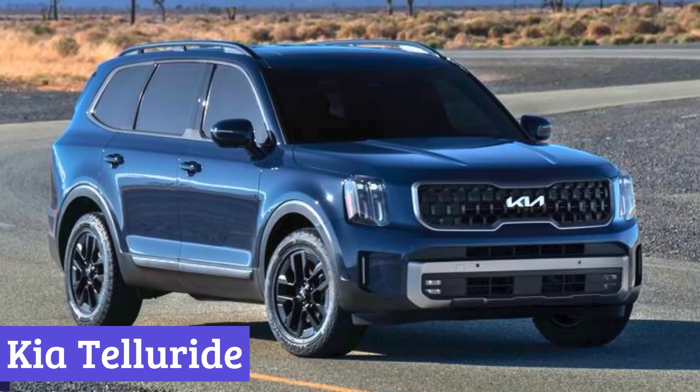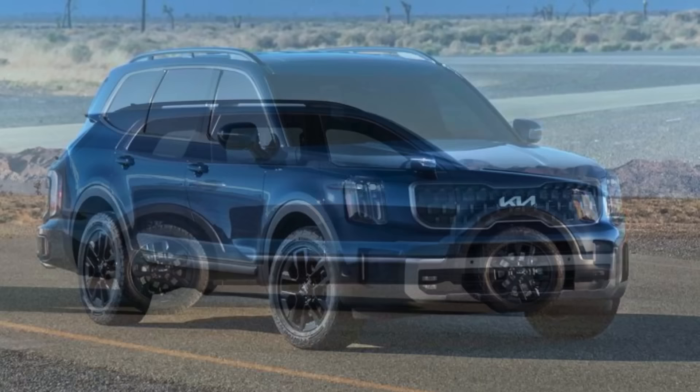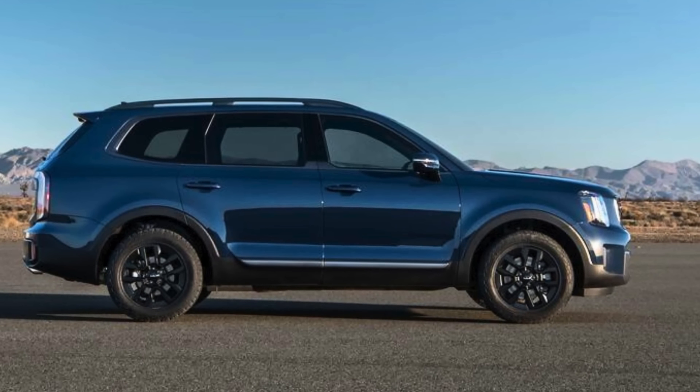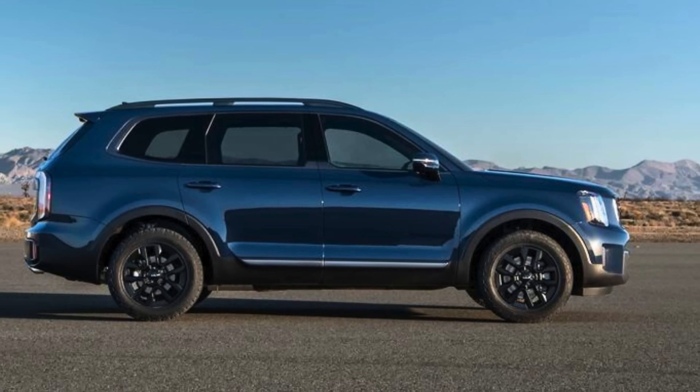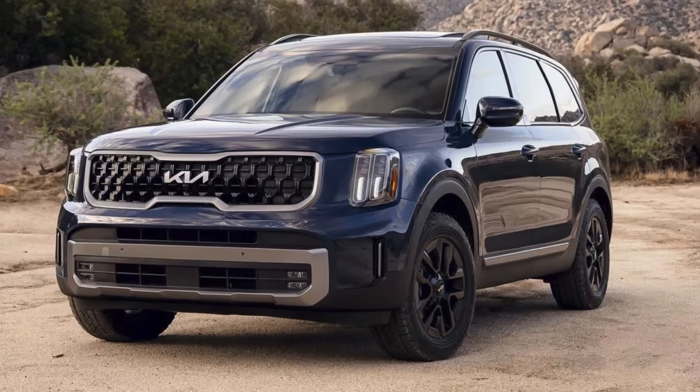Number 7: Kia Telluride. The Kia Telluride isn't just turning heads for its stylish looks — it's also gaining popularity among seniors for its surprising senior-friendly features. Think of it as the Goldilocks of SUVs: not too big, not too small, just the right size for comfortable cruising.